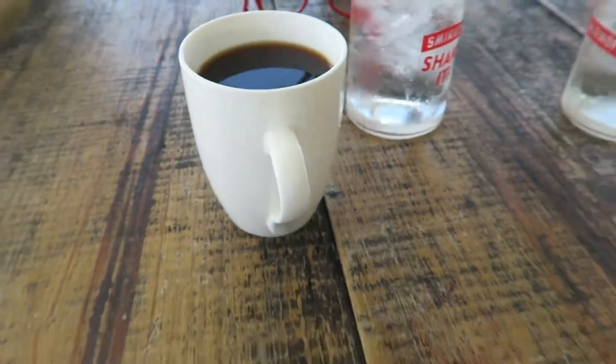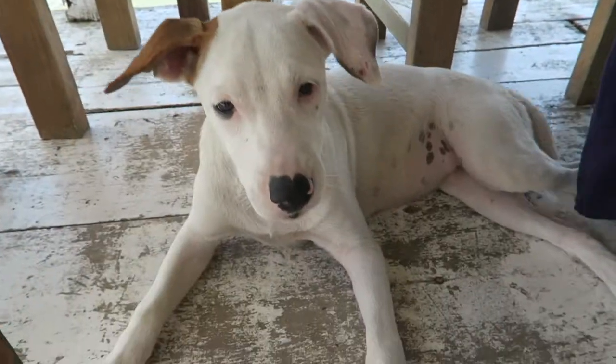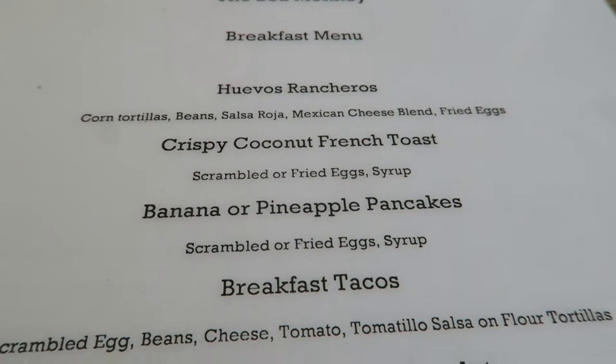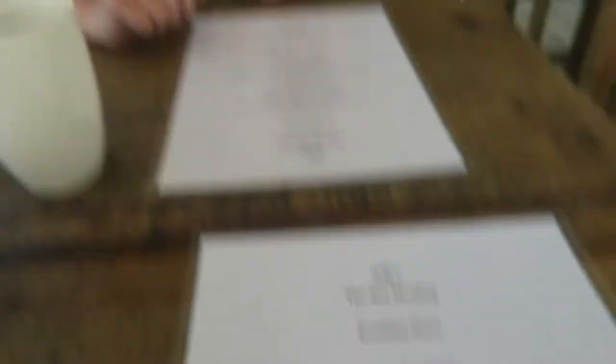Coffee showed up, guys, but it's not the only thing that showed up. We got a little surprise down here named Krista. Hi, Krista! This menu looks really good — we've got huevos, crispy coconut French toast, pancakes, tacos, omelets. How are we going to decide? Nearly impossible.